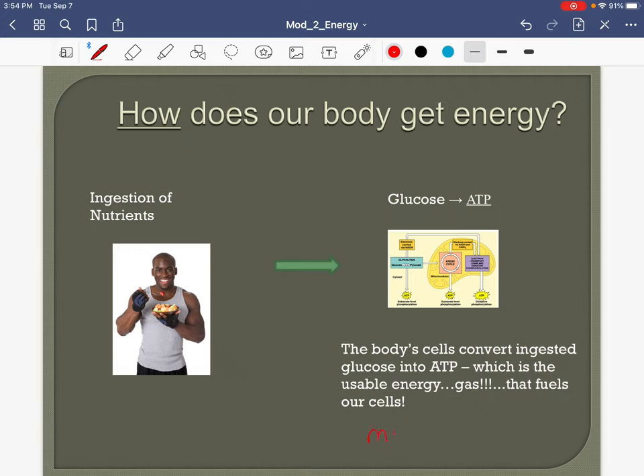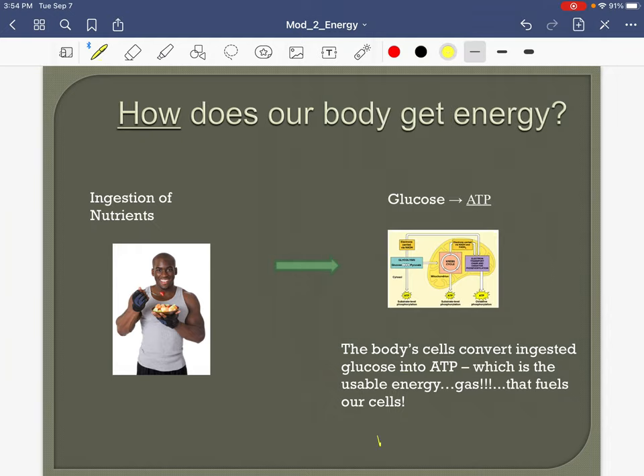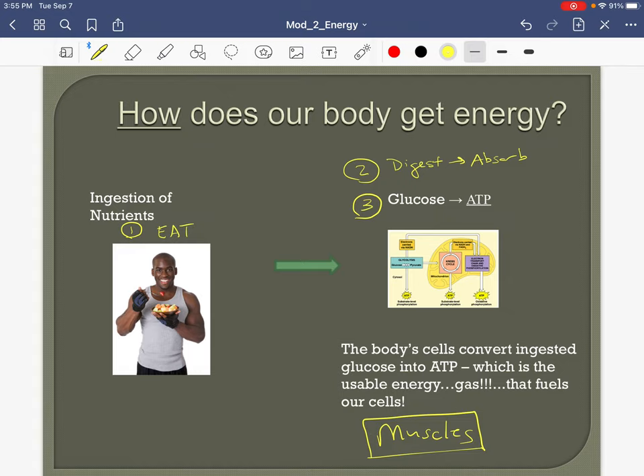How is it that our muscles are going to work? If we're going to have our muscles contract, they need fuel. How do we get fuel to them? Well, we eat. Hopefully you're eating mostly good foods. Once that gets into our body, we have to digest and absorb those nutrients. And then we have to convert them — particularly glucose, which is a carbohydrate — into ATP, because ATP is our usable energy source.